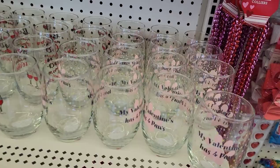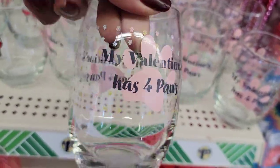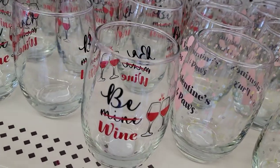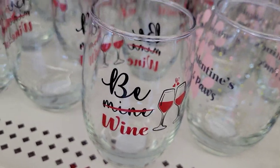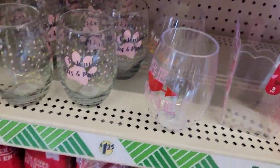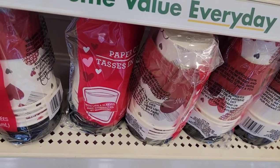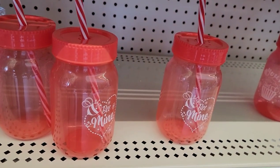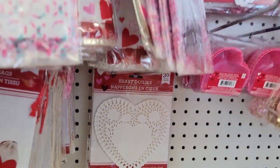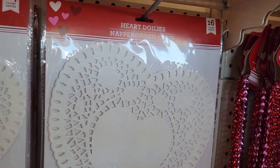Paper cups. We've got all these little glasses — this one is real glass. It says 'My Valentine's has four paws.' And this one says 'The Wine.' So these are all glass ones — they just put those out. I was here yesterday and they didn't have the glass ones, they had all the plastic ones. We've got the to-go coffee cups, these little mason jars. You get 30 of those little heart doilies, then 24 of that size, and 16 of that size in white. I don't see any pink or red.